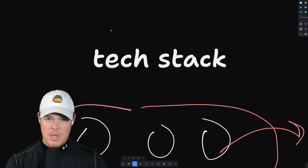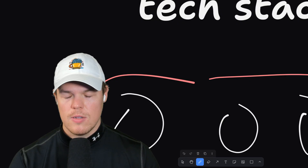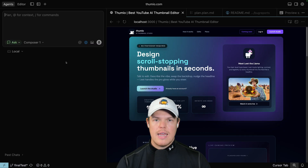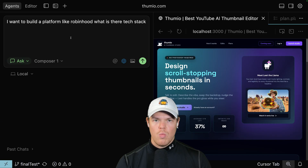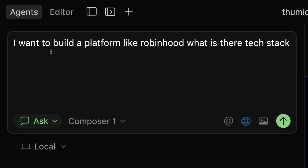So what is the best tech stack? For me to best answer this question, you don't have to go down any more Reddit rabbit holes or watch more YouTube videos. What is your idea? Go to a chat. What is a competitor of your idea? For example, let's say I want to make a stock brokerage platform — I want to build a platform like Robinhood. What is their tech stack?